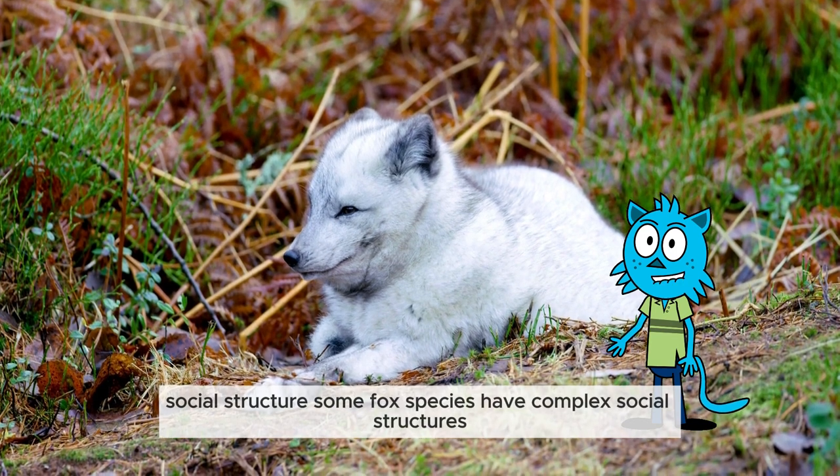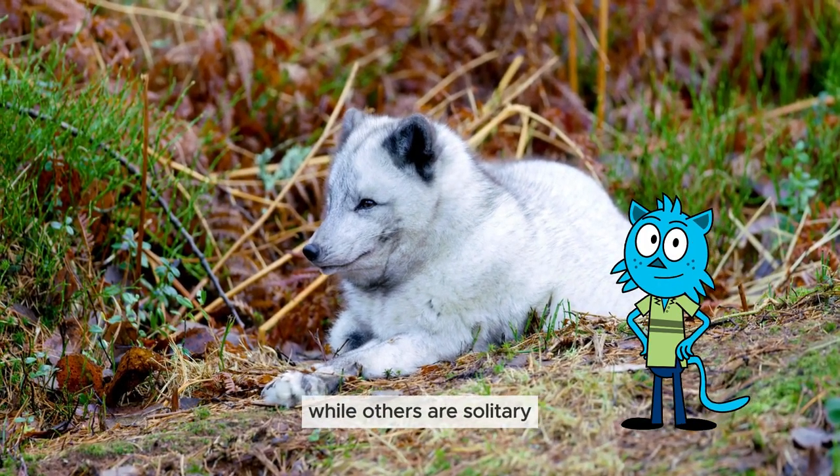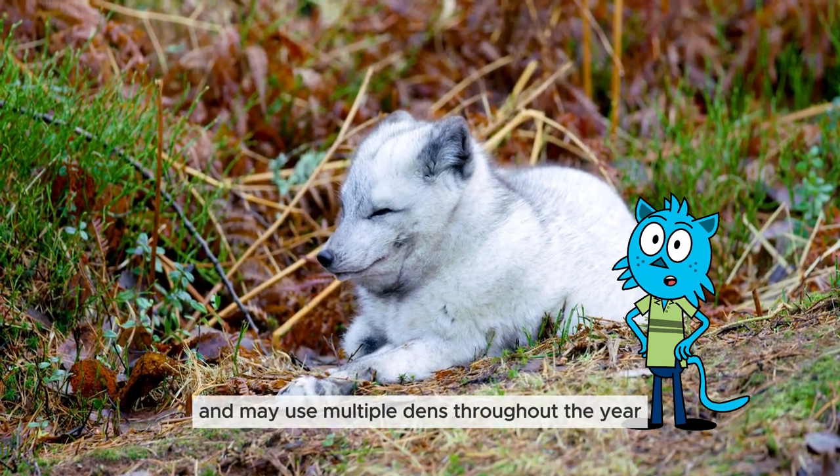Social structure: some fox species have complex social structures, while others are solitary. Foxes often build dens and burrows, and may use multiple dens throughout the year.